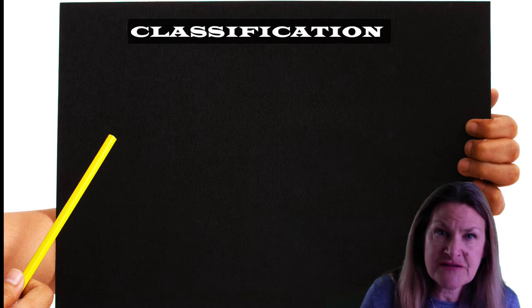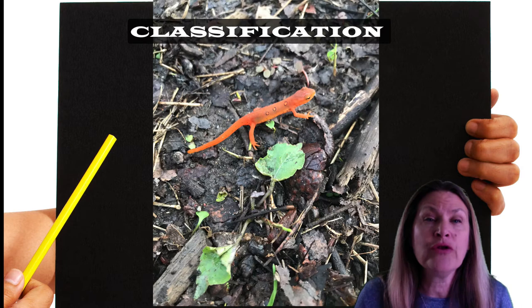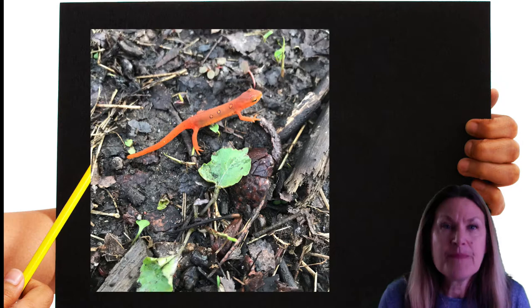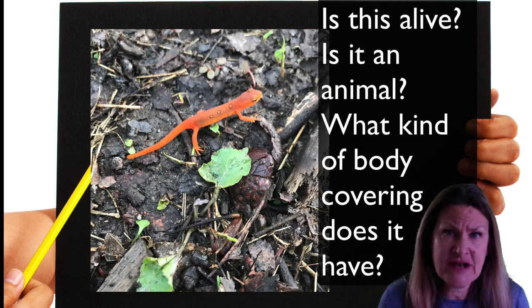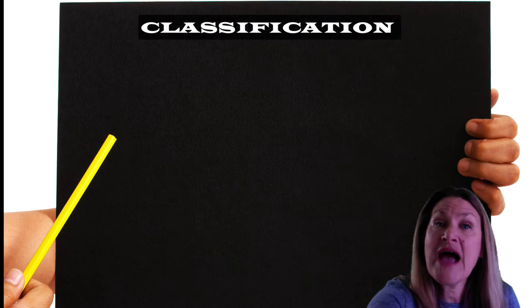Scientists use something called classification so that they can identify and place animals in groups. We're going to take a look at an animal called a red eft. These can actually be found in New York — usually when it's damp, wet, and you look under leaves. If a scientist found this animal, it would ask a series of questions: Is this something alive? Is it an animal? What kind of body covering does it have — feathers, fur, scales? These questions would help the scientist figure out the grouping or classification of the red eft, and where the animal fits or where it is related.